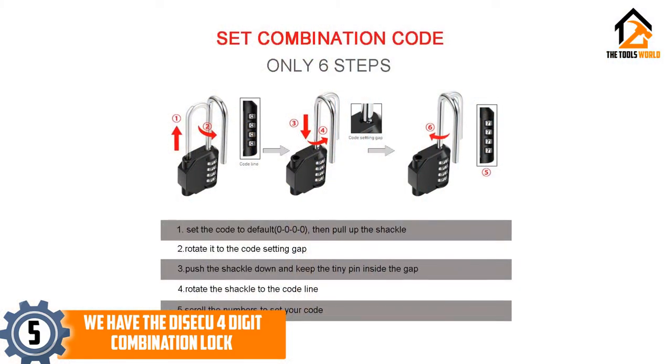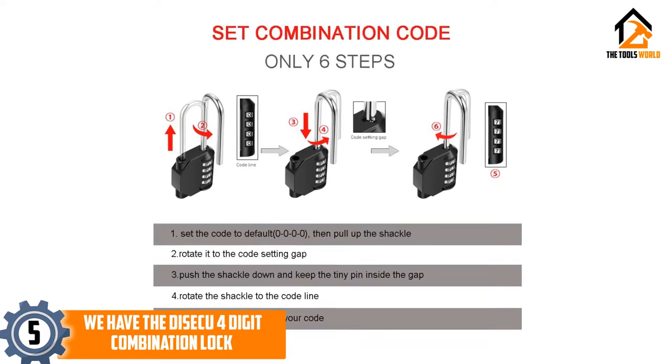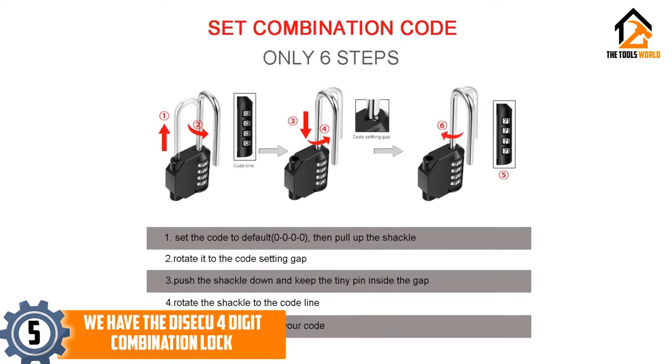The long shackle makes it more versatile when dealing with storage tools, whether it is crates, lockers, boxes, or suitcases.